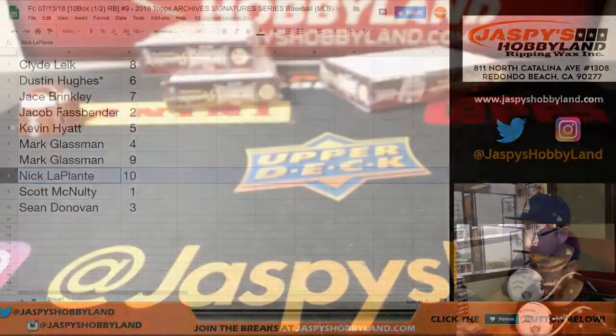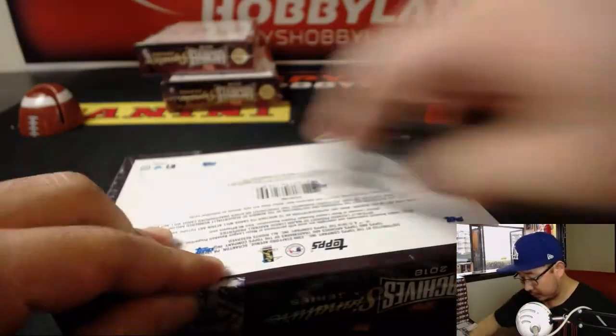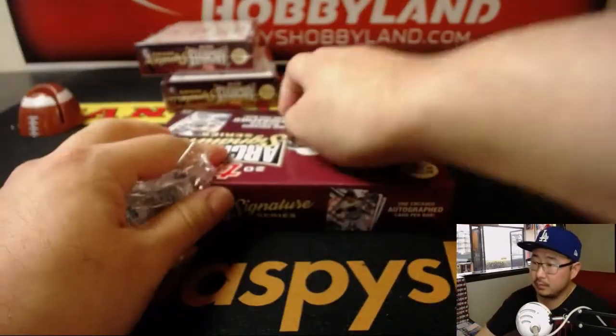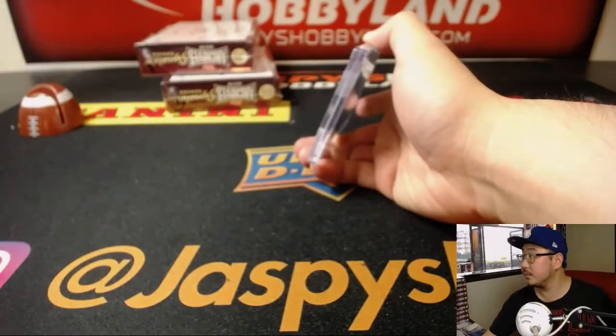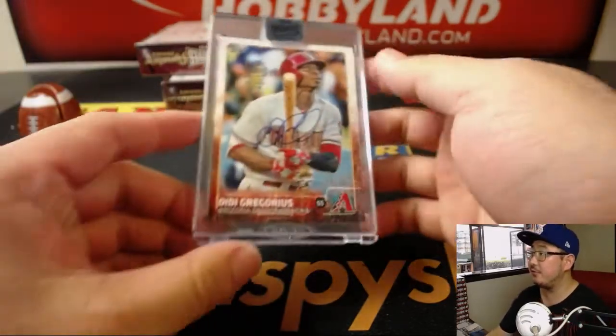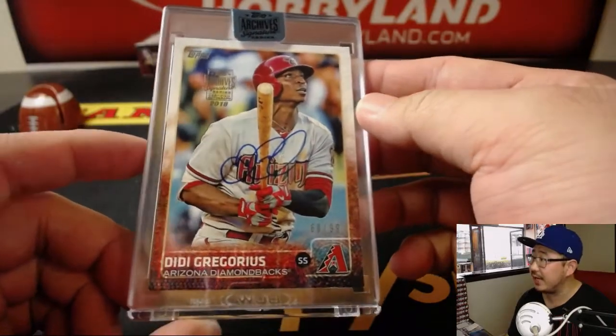Nick LaPlante with box 10. And we have Didi Gregorius — Diamondbacks edition, 68 out of 99.